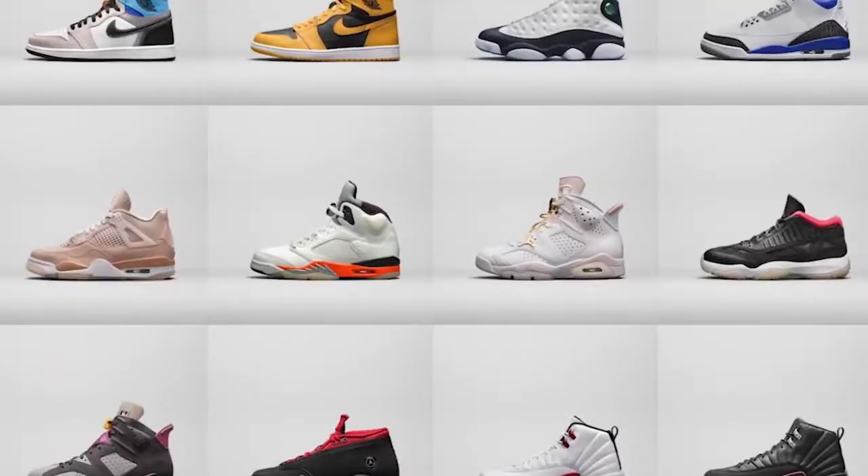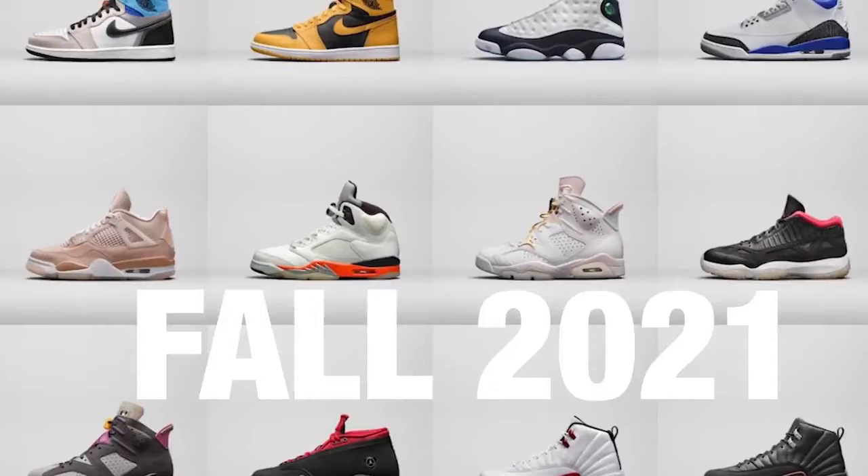Jordan Brand just released official images of the new retros set to release this fall of 2021. I'm excited to go over all the shoes with you guys, give you my opinions, thoughts, colorways, prices, and all those different things. Let's go ahead and get into this video.